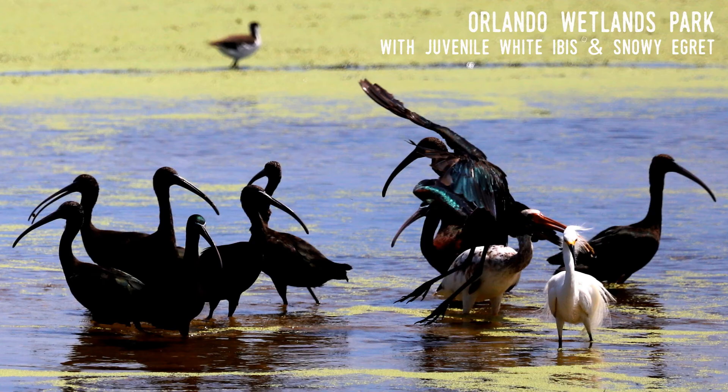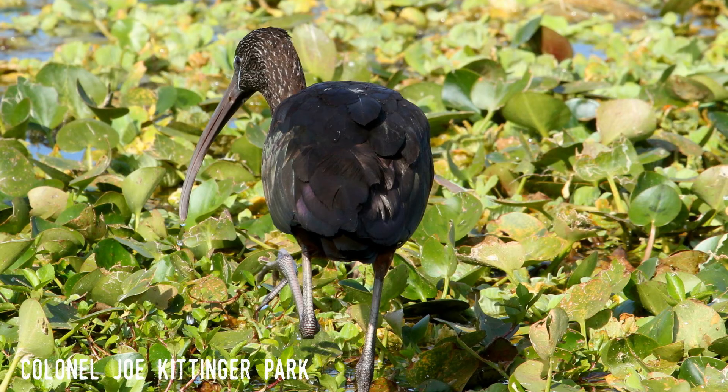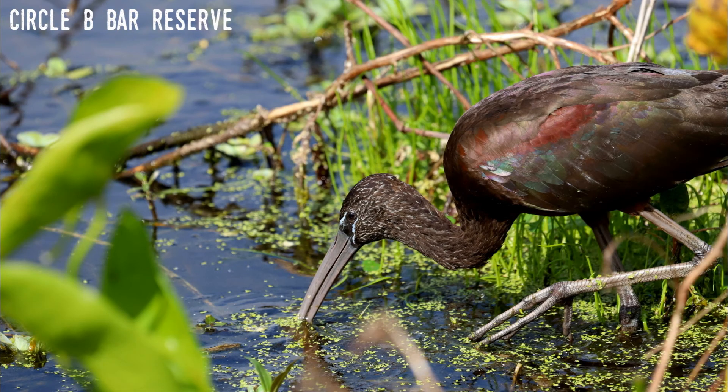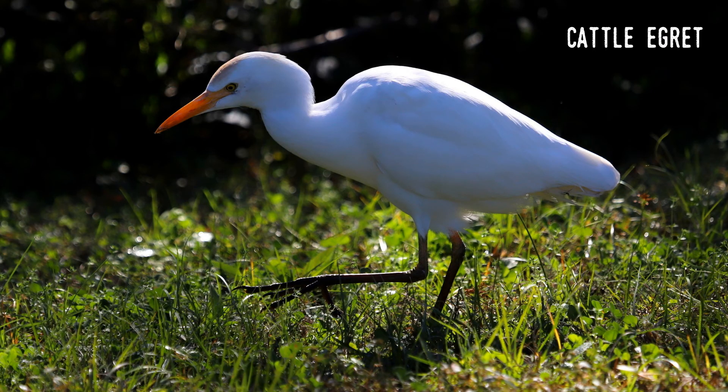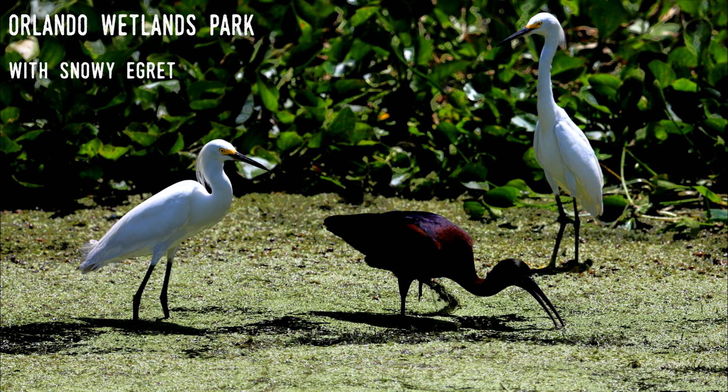That being said, it's a recent immigrant to the Americas. The first sightings of the bird in North America occurred in the early 19th century, and John James Audubon noted only one sighting in his travels in Florida in 1832. It's believed that the species naturally migrated from Central Africa to South America and spread north to Florida. It's not the only Florida bird to have arrived along that route — the cattle egret also crossed the Atlantic from Africa to South America and became established on both American continents. Its first sightings in Florida were as recently as the 1940s. The diet of the glossy ibis includes amphibians, insects, lizards, crayfish, shrimp, fish, and mollusks.